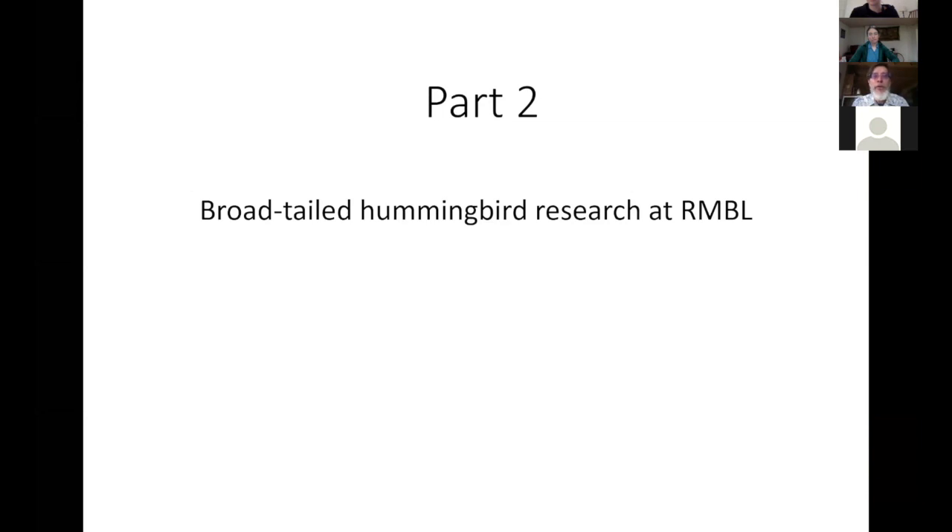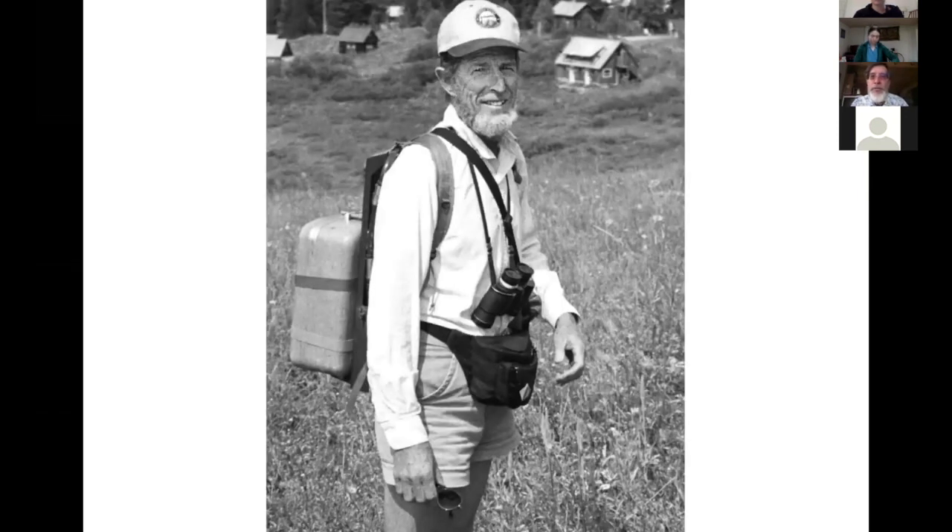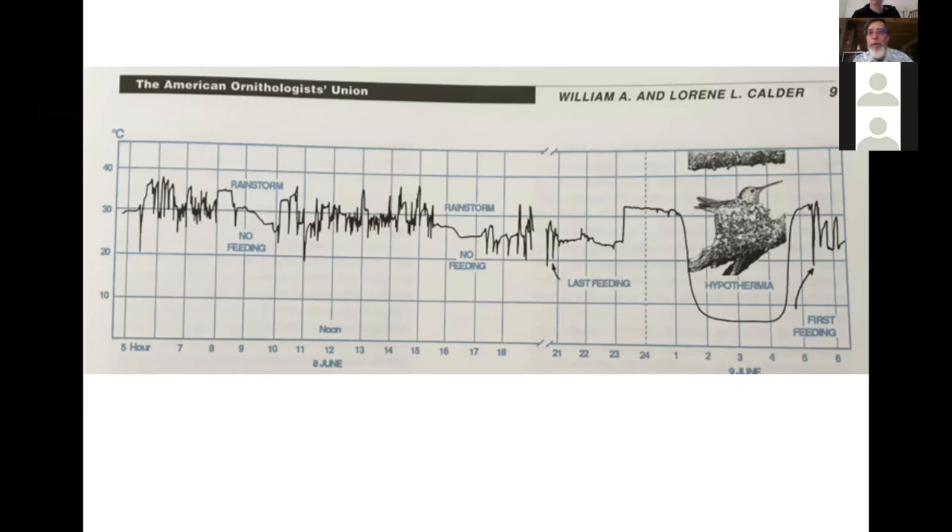That's a general survey about ornithophilae, or bird pollination. I want to talk in detail about some of the research done here at the Rocky Mountain Biological Laboratory on hummingbirds. My first summer here was 50 years ago as a student in a class taught by Bill Calder, a physiological ecologist from the University of Arizona. He got interested in hummingbirds and put an artificial hummingbird egg with a thermometer in a nest, documenting what happened to the bird's temperature when a female was stressed by rainstorms and cold weather.